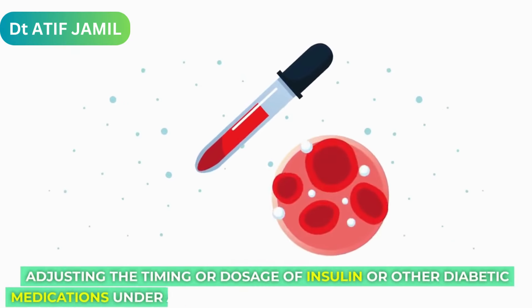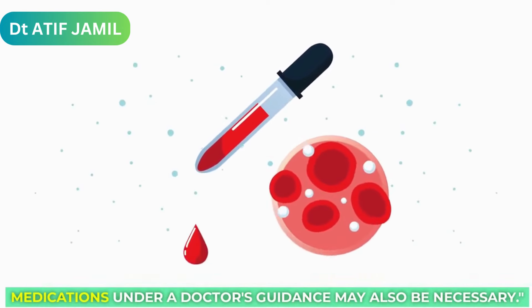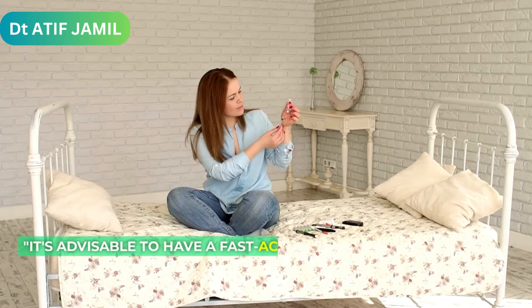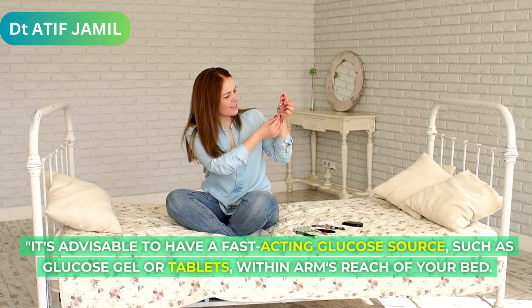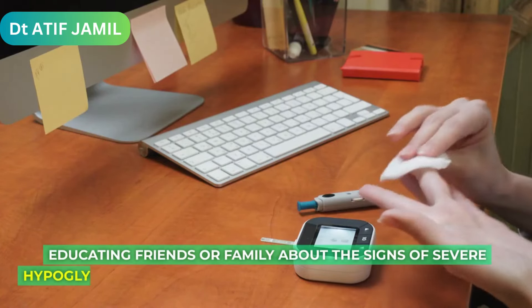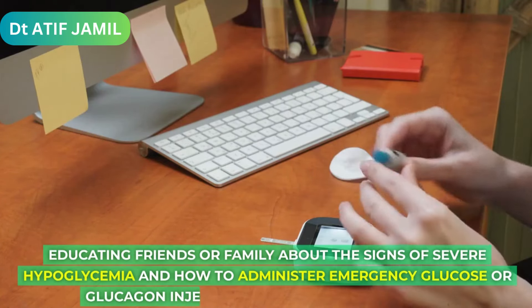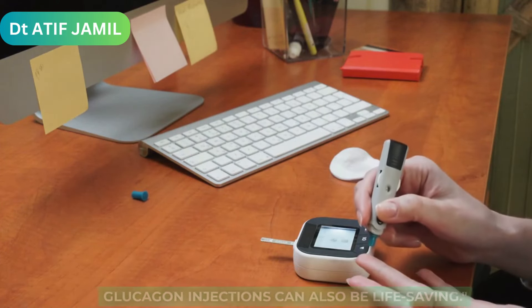Adjusting the timing or dosage of insulin or other diabetic medications under a doctor's guidance may also be necessary. It's advisable to have a fast-acting glucose source, such as glucose gel or tablets, within arm's reach of your bed. Educating friends or family about the signs of severe hypoglycemia and how to administer emergency glucose or glucagon injections can also be life-saving.